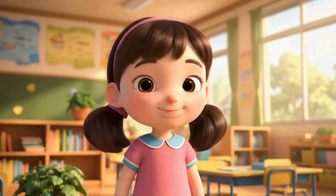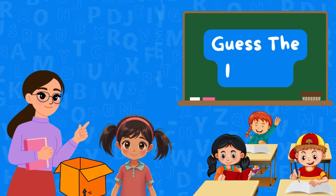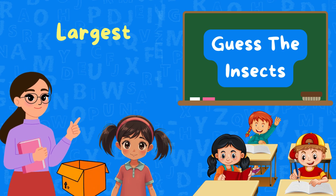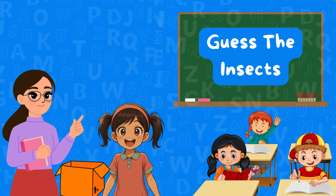Welcome to our channel, Giggle and Learn With Us. Hi class, today we're playing Guess the Insects. Inside this box are tiny creatures with six legs and sometimes wings. They are the largest group in the animal kingdom. Can you guess what they are? Insects! Let's see which ones are hiding in there.